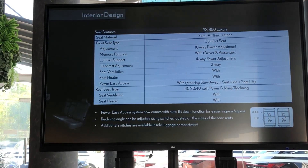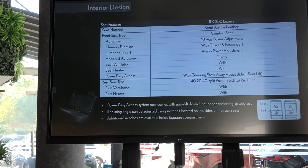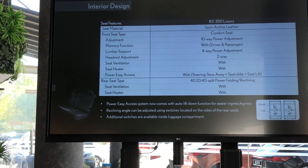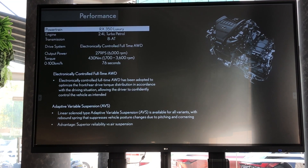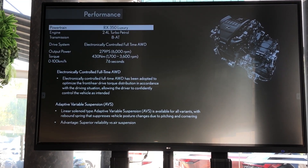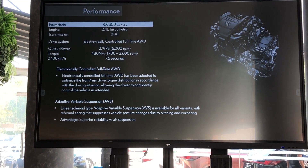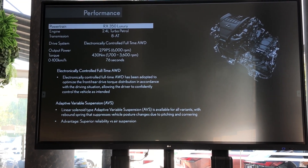For the seats, they come wrapped in semi-aniline leather. Front seats are from the comfort seat design type with 10-way power adjustments — both driver and front passenger come with memory. For the powertrain, it comes with a 2.4-liter petrol turbo engine with an 8-speed automatic transmission, producing 279 horsepower and 430 Nm of torque.